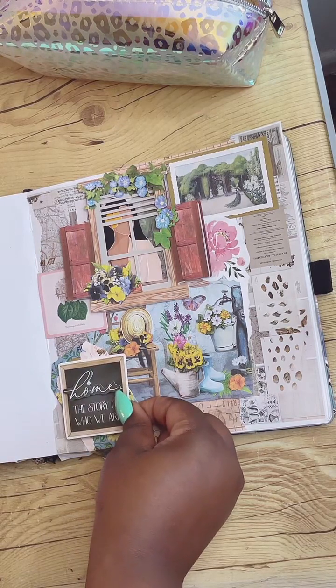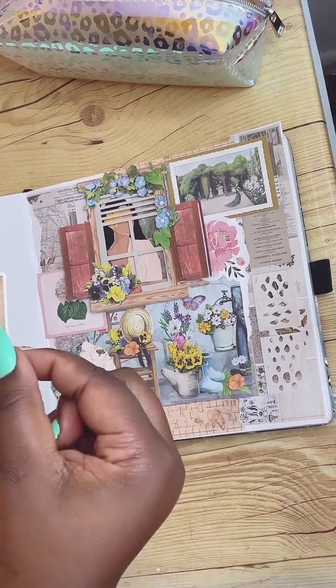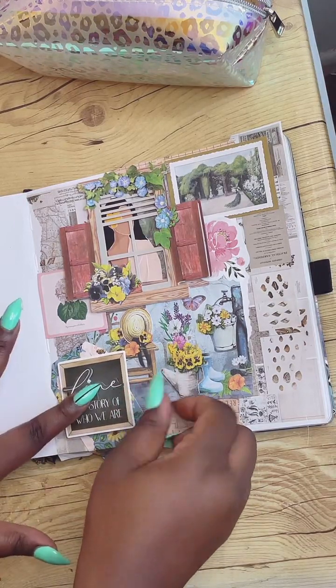Let's keep creating in the meantime. I think I wanted this tag layered over here, like underneath the chair, and then we can cut it. I had this other piece of ephemera I wanted to use. I cannot believe I put that window upside down like that. But like I said, there are no mistakes when you are creating because you can always go back and change it. I think I liked having this little quote about home — it says 'home, the story of who we are.' I like that.